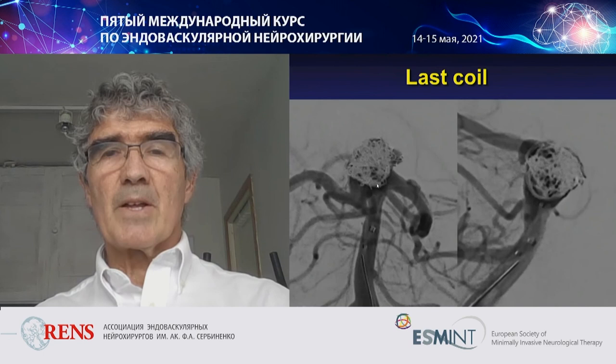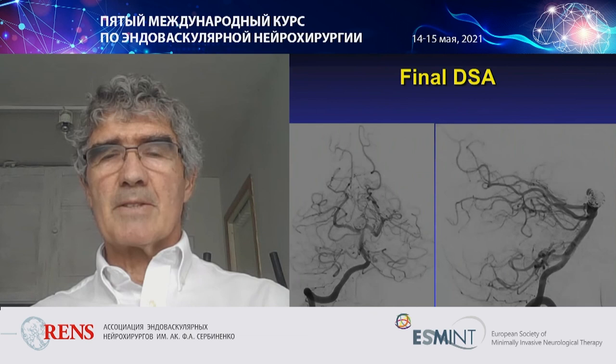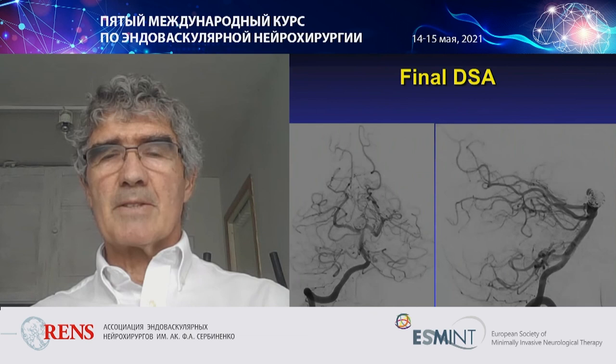The packing density achieved was not very good, but we could not pack any more coils. This is the final angiogram. There are no angiographic follow-ups, but MR follow-ups show good results. So this was my experience — thank you very much.